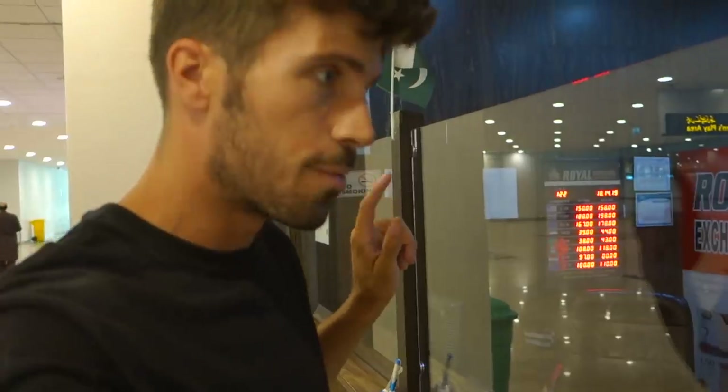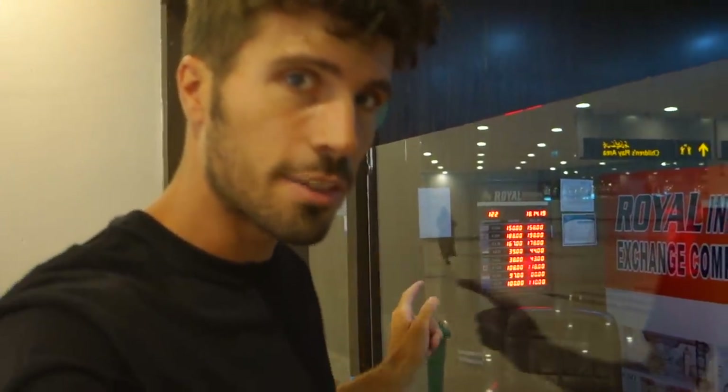First we need to exchange a little bit of money. For one dollar you get 150 rupees, which is actually a pretty good rate. Outside it's maybe 154 right now, so it's not a big difference.